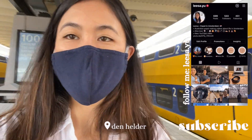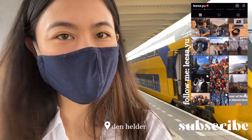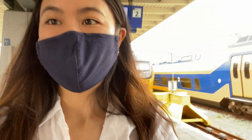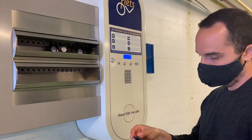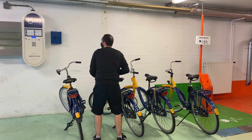Just arrived at Den Helder on the way to Texel — or 'Texel' as we learned to pronounce it. We have to take the ferry and get a bike first. We got our bikes, which was very lucky actually, because they just randomly allocate a key to you and you don't get to choose which bike. Only some of the OV bikes fit me, but the one I got fits me.